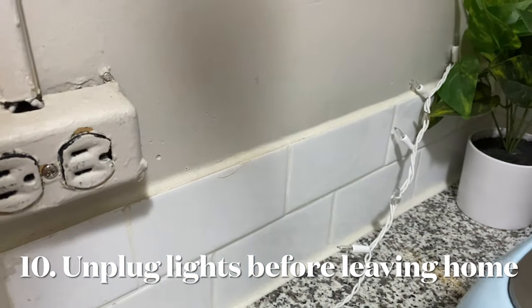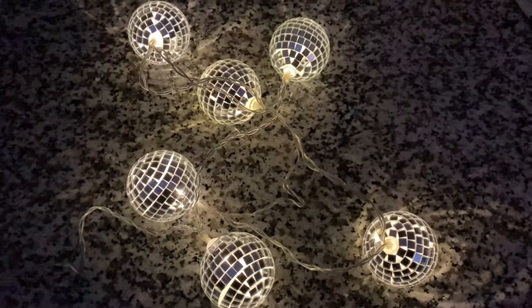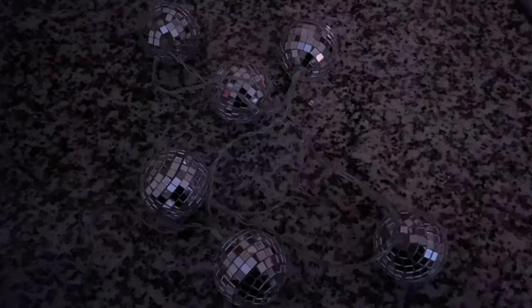Turning off string lights before you leave helps save on energy costs and burns less fossil fuels. Set your holiday lights on a timer or into a power strip to make shutting off a breeze.